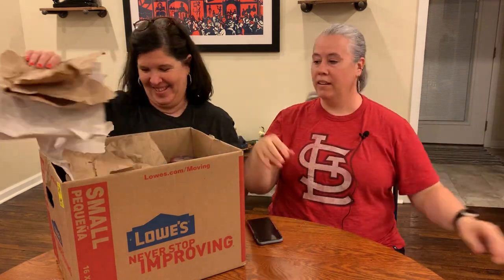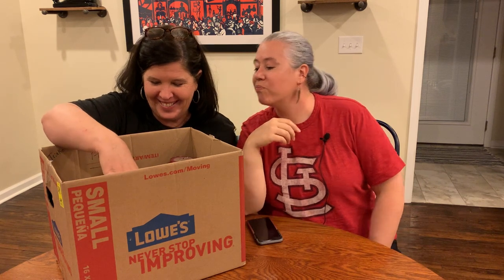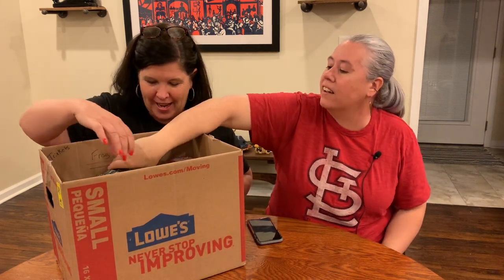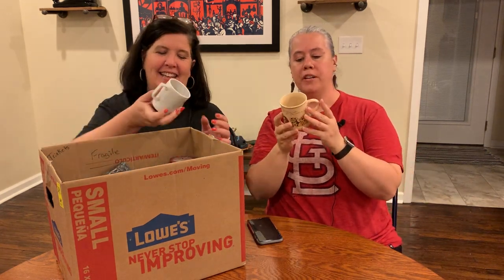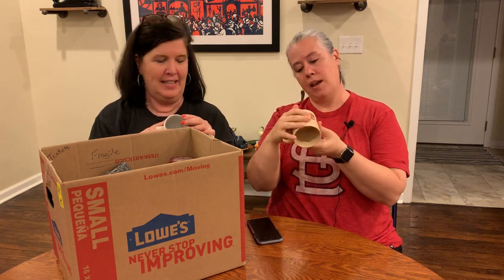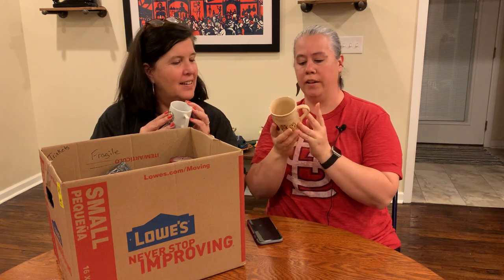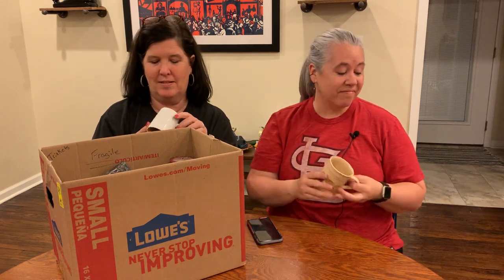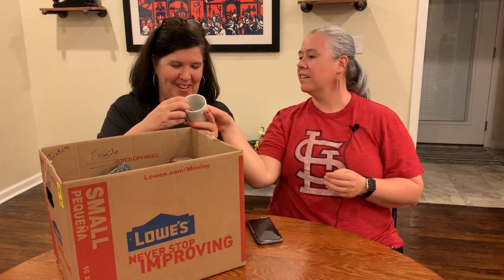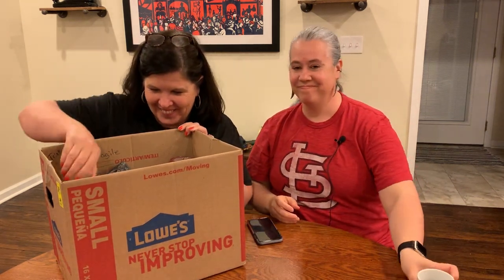We got some packing out of it at least. Here's a little mug - 'A friend knows how to make you smile' - it's a Hallmark mug with some little critters on it: a little hedgehog, a koala, and a little fox. That's cute.